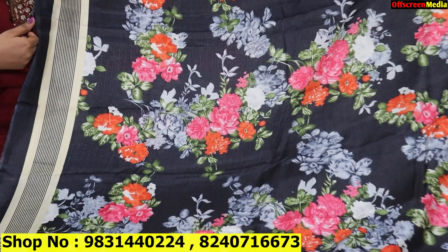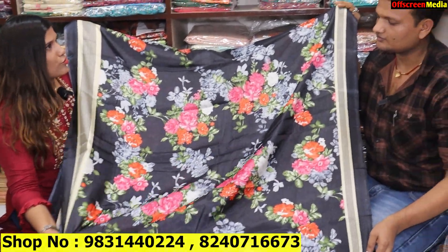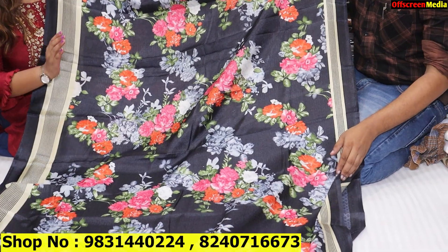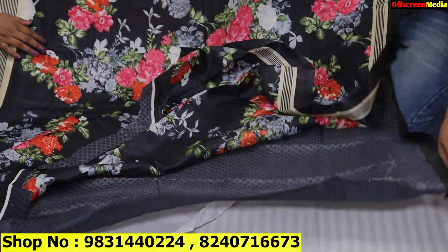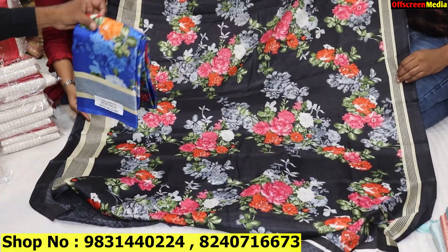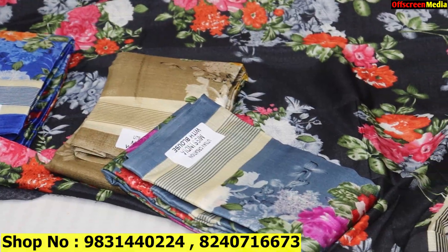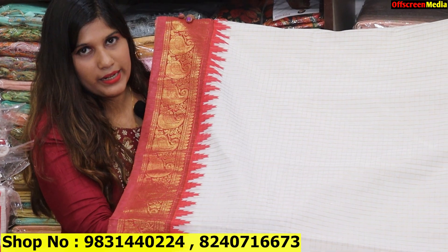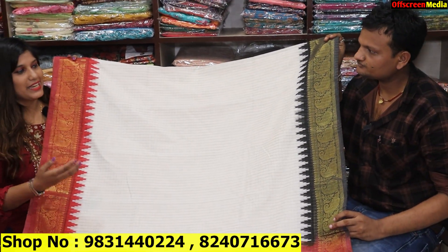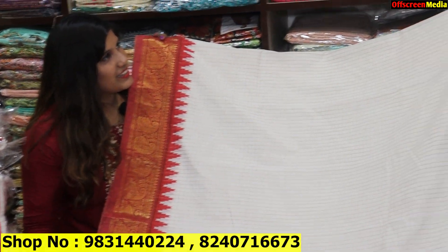If you have a color option, choose a particular color, take a screenshot and contact the number on the screen. Video calling facility is available — if you send a photo we can arrange it. This is your matka silk — it will be 4 color matching, a floral type of print. The coat quality is very soft and you will get a blouse piece.